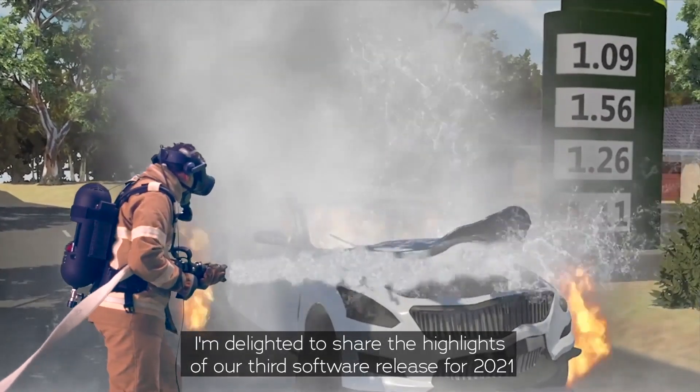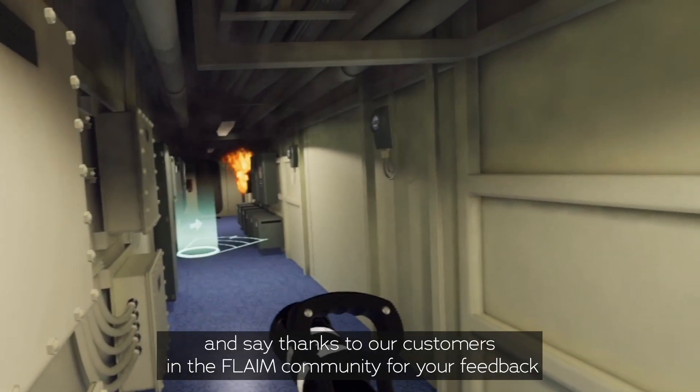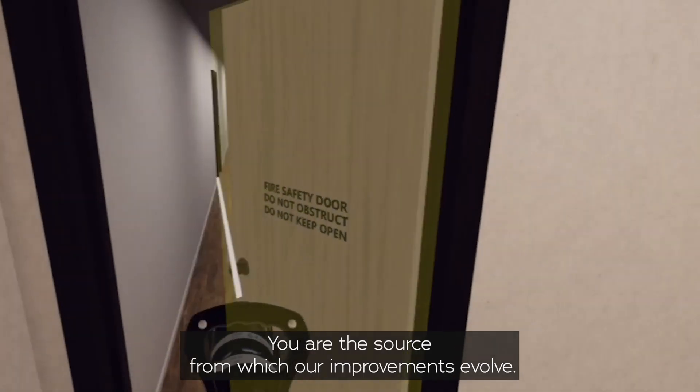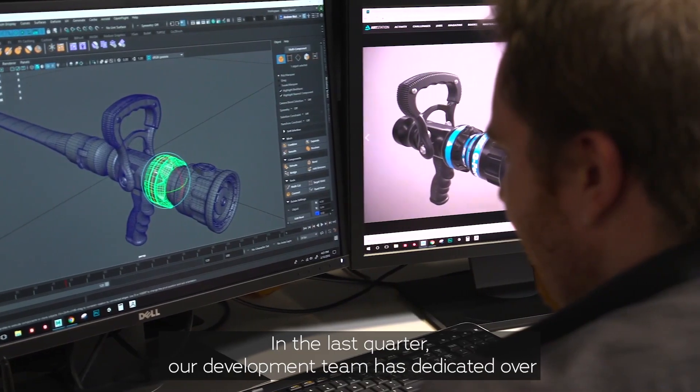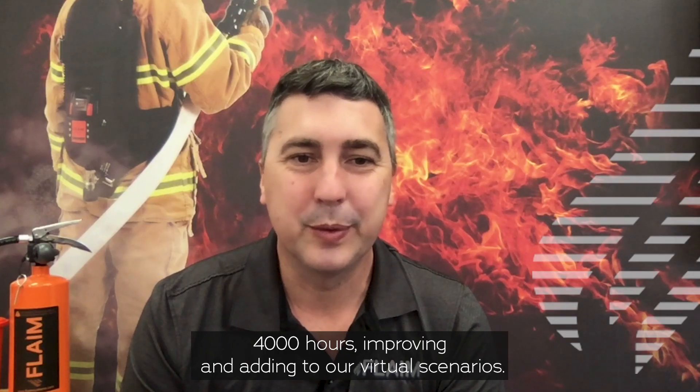I'm delighted to share the highlights of our third software release for 2021 and say thanks to our customers in the Flame community for your feedback and requests. You are the source from which our improvements evolve. In the last quarter our development team has dedicated over 4,000 hours improving and adding to our virtual scenarios.